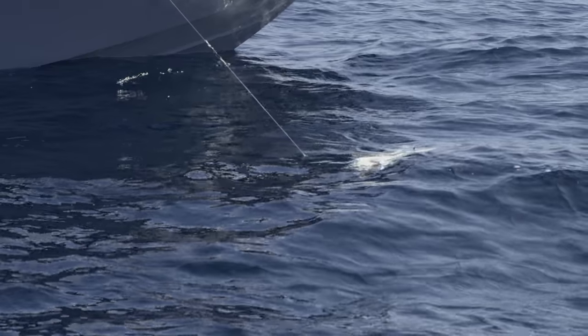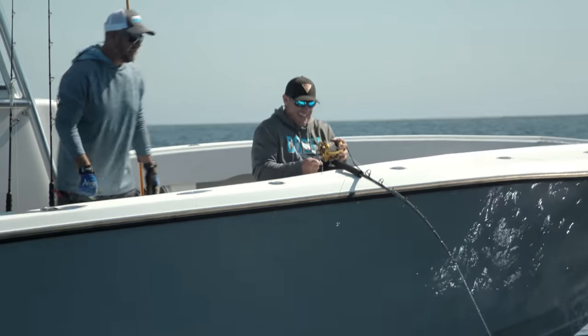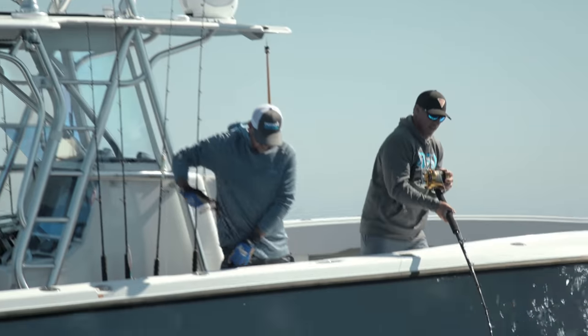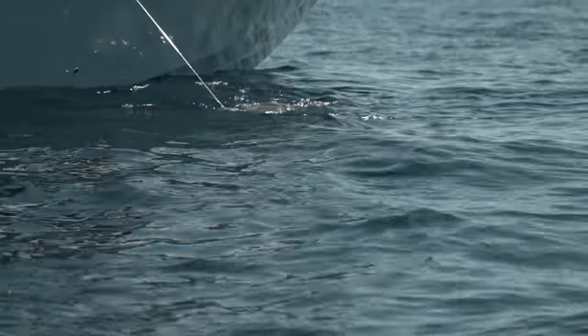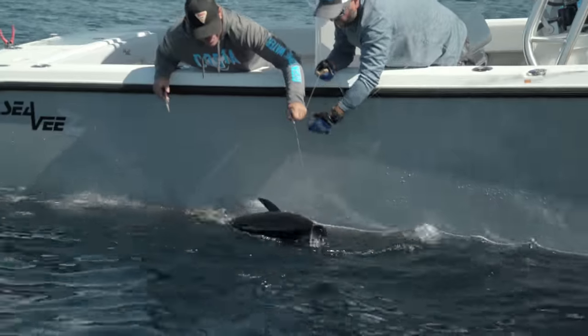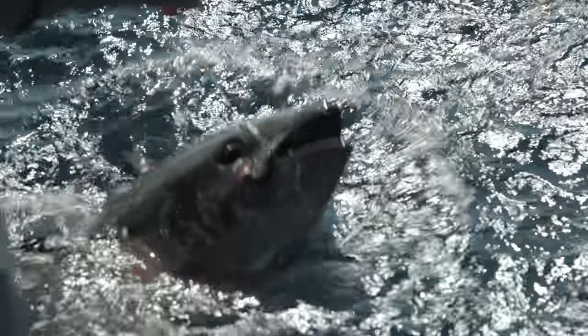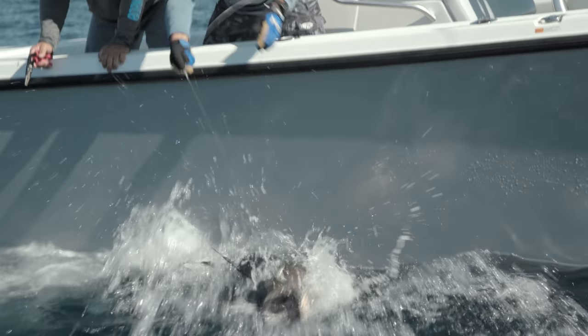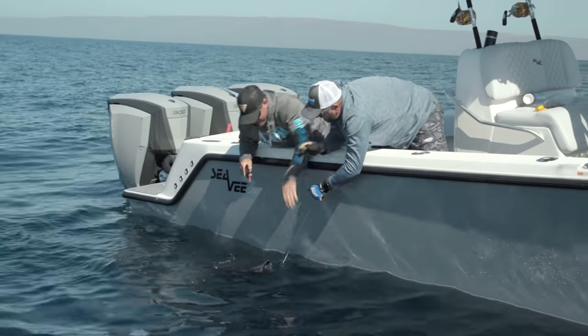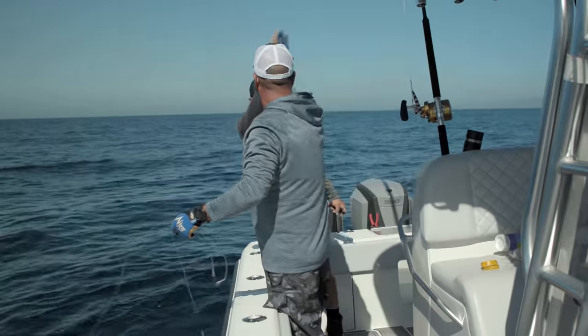He did not like that. Let me have the leader — I'll give you the pliers, I'll do the wire, you do the hook. Perfect tag placement. One of the things Rush and I quickly learned on this trip is we are much better at killing bluefin tuna than we are at releasing bluefin tuna — it's just a whole other set of tactics and challenges. There you go, dude — tagged our first tuna. That wasn't too bad.